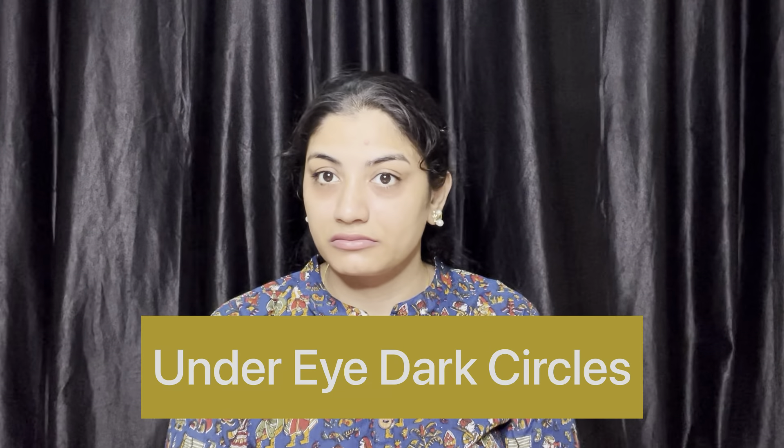I am going to show you a super helpful video today. Both men and women deal with dark circles. I am going to show you a good solution for dark circles today. So, let's check it out.